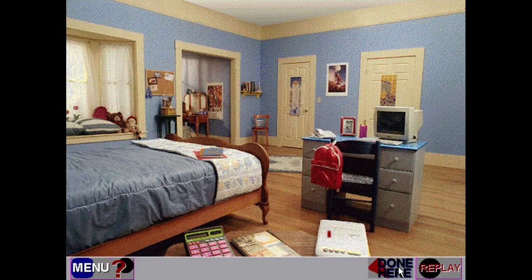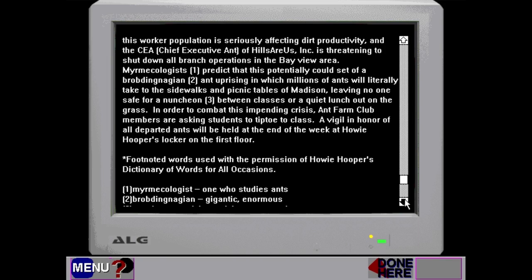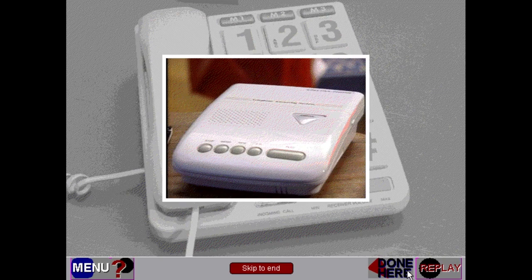That was fantastic. So we can look at that — look at the little magnifying glass. That is the first ever magnifying glass — hilarious. Let's go to our computer and check our email. From Howie Hooper to students at Madison High, subject: Ant Madness at Madison. It's pretty long, he's just talking about ants. And look at that — ALG — that stands for American Laser Games. They were actually the parent company to Her Interactive at the time, and later Her Interactive broke off and bought them out. That's cool.